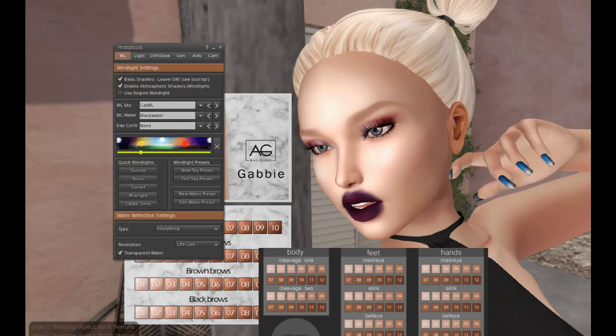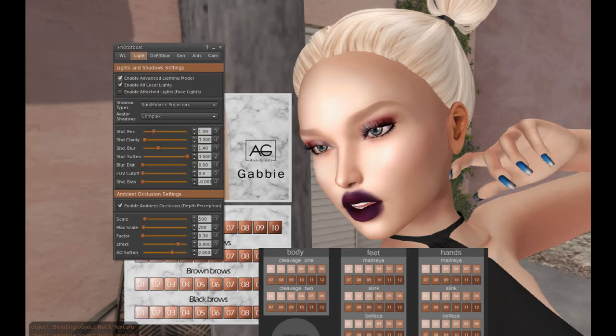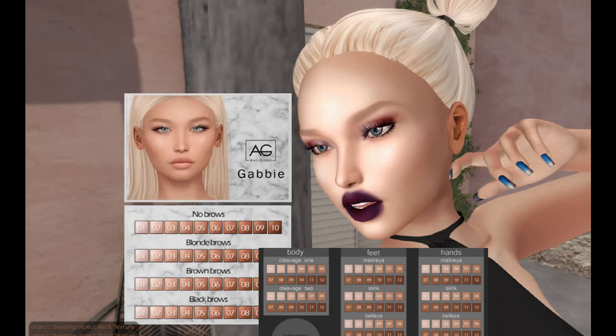I'm shooting in ultra with advanced lighting. There's no special windlights — this is CALWL, which is California windlights. There are no shadows. It just makes for a very natural, realistic look to your mesh. That's why I like using it.